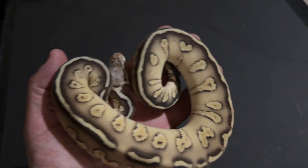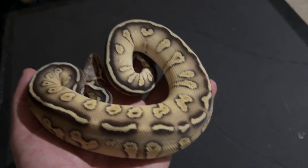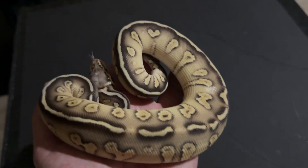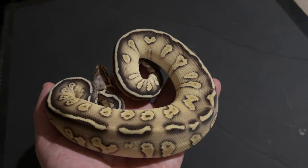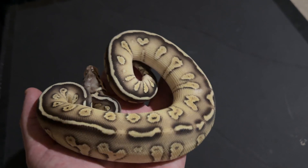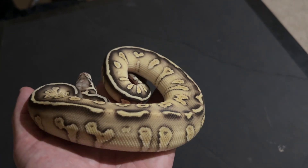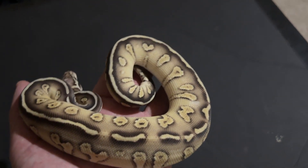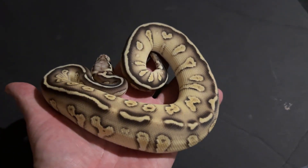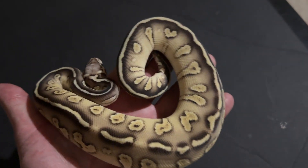Anybody know what this is? This snake seven years ago was about $25,000 and I finally owned one. This is a pastel butter stranger ball python. When the stranger came out it was just the most unique trait there was in the ball python realm and nobody could get their hands on one because nobody was selling them. So I finally got a hold of one and this is her.